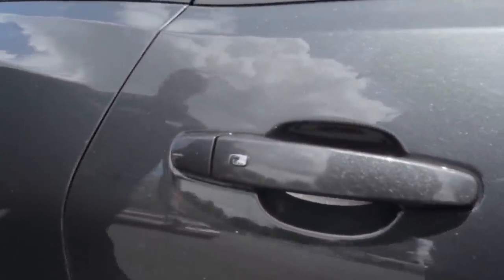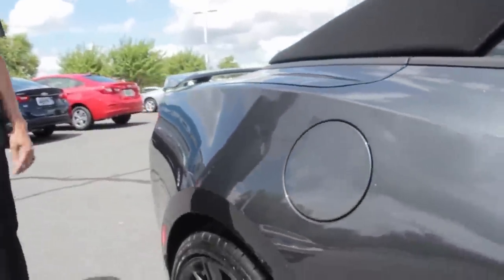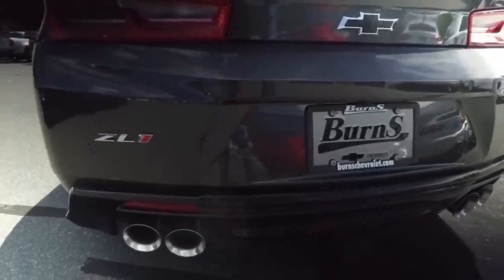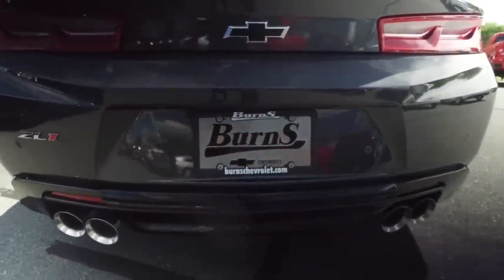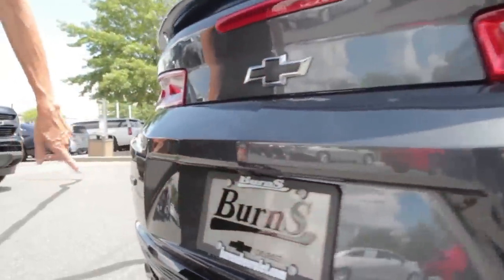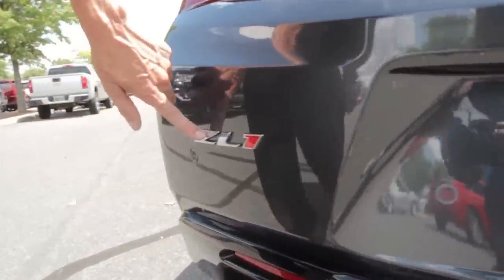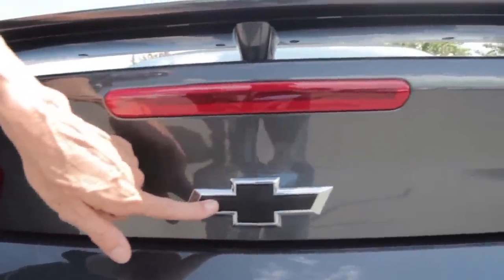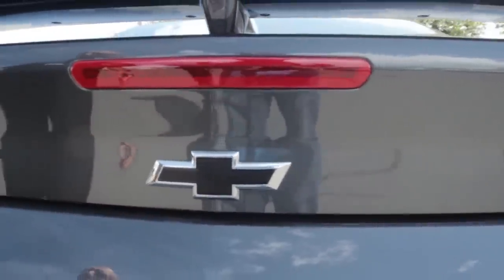Keyless proximity entry, of course. We're going to come right through the back and I'm going to show you the rear. Dual mode exhaust — I'll start it up here in a little bit so you guys can hear what it sounds like. It's got the rear parking sensors. A little bit bigger ZL1 emblem in the back, and up here in the center, of course, the black bowtie.